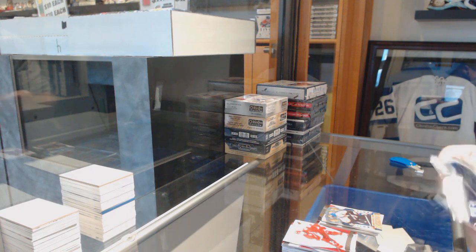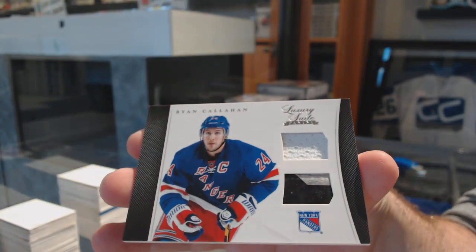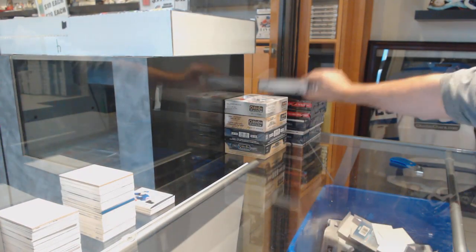We've got a Crown Royal rookie of David Alstrom for the Islanders. And now the top of the pack is a Ryan Callahan jersey stick from Luxury Suite for the Rangers. Callahan — look at the variety in that, though. So much variety.